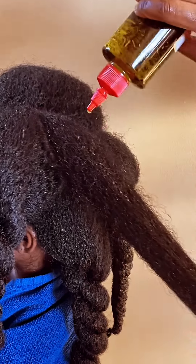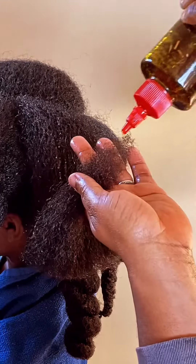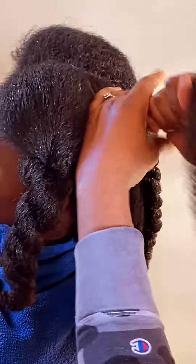Hey you guys, it's your girl Sunny from Sunny and Demby and I just want to show you guys how we apply the herbal growth oil to the hair and to the ends. The herbal growth oil is part of our growth bundle, our mega bundle, and our protective style bundle.